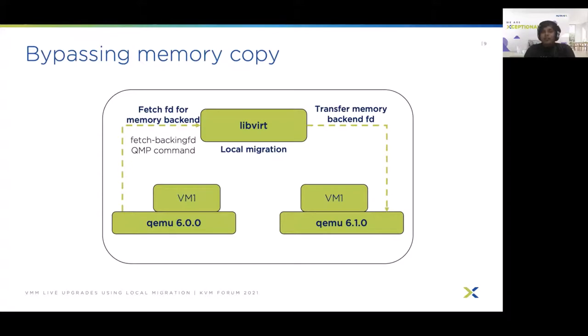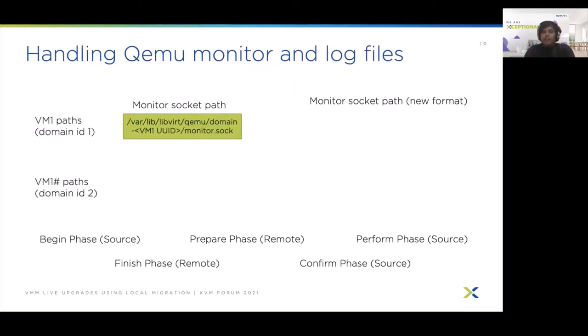The FD transfer mechanism is not restricted to memory backends alone — it can be extended to other devices such as block devices and character devices, which will improve migration times further. However, FD transfer does not solve all problems related to enabling local migration in libvirt and QEMU. In some cases FD transfer does not work. For instance, with the monitor socket path, it is already open in the source VM which keeps running during migration, so its FD cannot be passed to the destination VM.